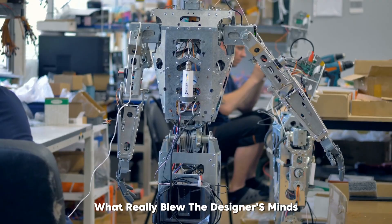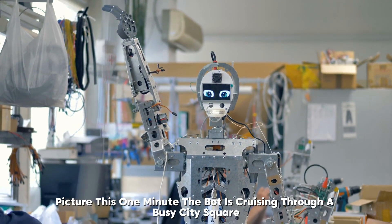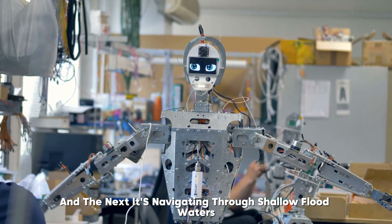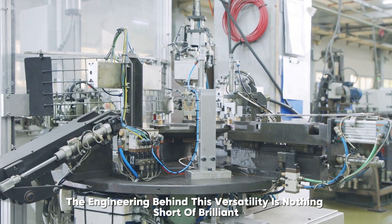What really challenged the designers was making something that could work in both land and water environments. Picture this: one minute the bot is cruising through a busy city square, and the next, it's navigating through shallow floodwaters. The engineering behind this versatility is nothing short of brilliant.